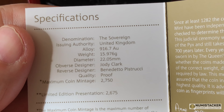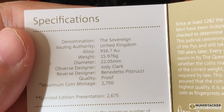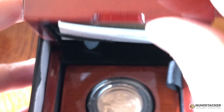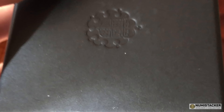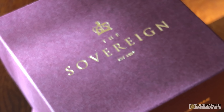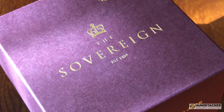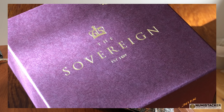2,750 of these 2018 Piedfort Sovereigns were minted. The mintage of the regular sovereign quite often gets over 10,000 - in 2017 it was over 13,000. So if you're after sovereigns that are a little less frequently found, the strike-on-the-day or the Piedfort ones might be a better bet, although most collectors still go for the standard regular proof sovereign.